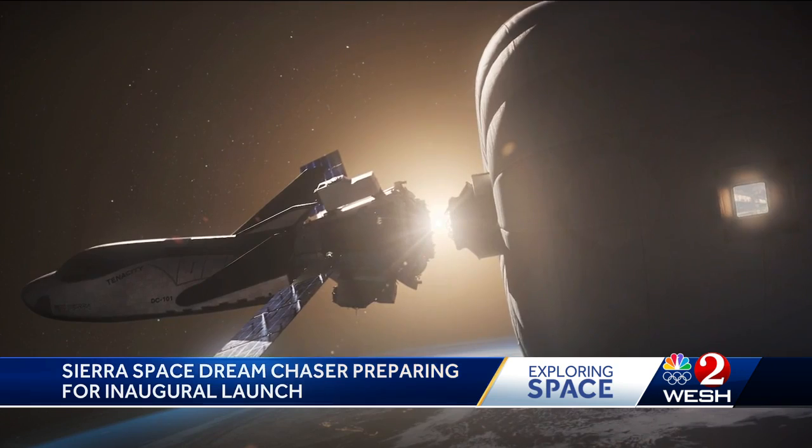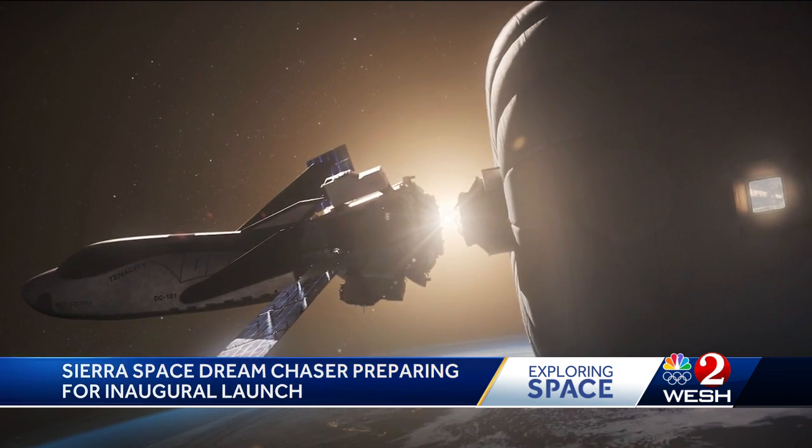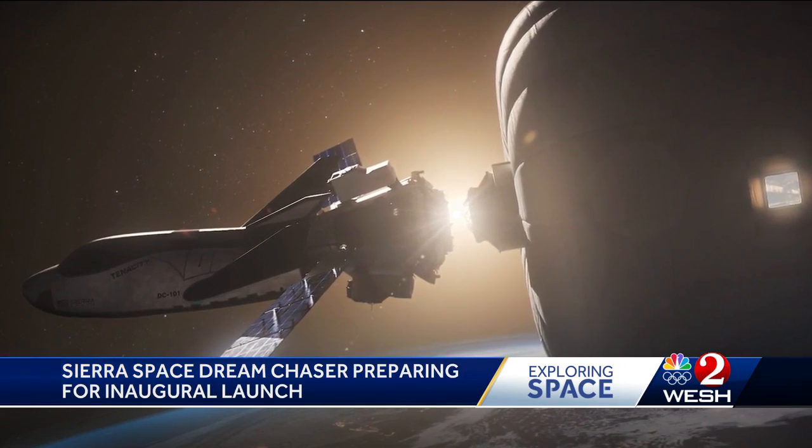While in its current configuration it's a cargo hauler, Sierra Space plans on Dream Chaser also carrying passengers in the future. On the Space Coast, Scott Heidler, West 2 News.